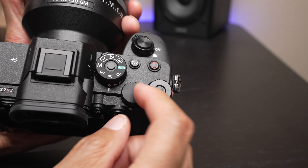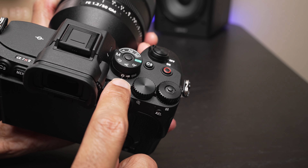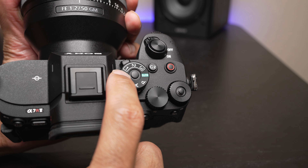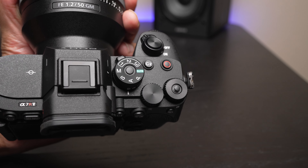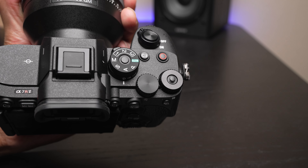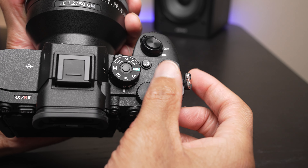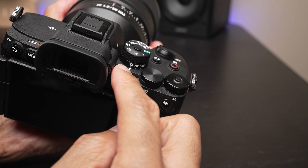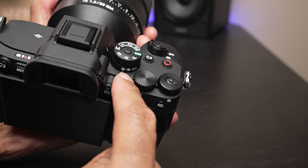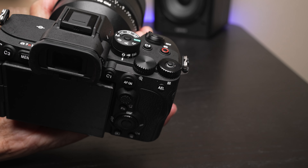Another nice thing about having this layout with separate modes is that if you're using the memory recall banks, you effectively have nine of them now instead of just three — you have one, two, and three for stills; one, two, and three for video; and one, two, and three for Slow & Quick. So that's another nice addition.